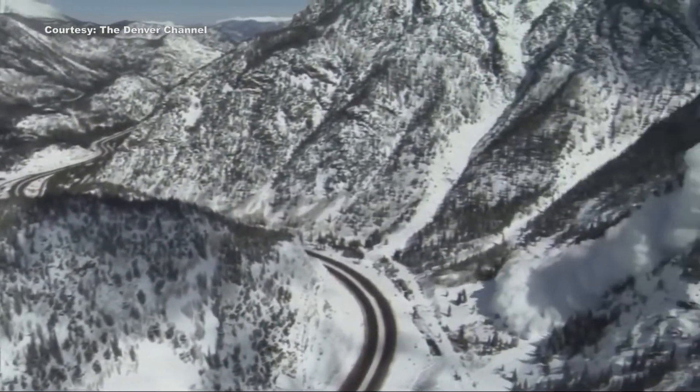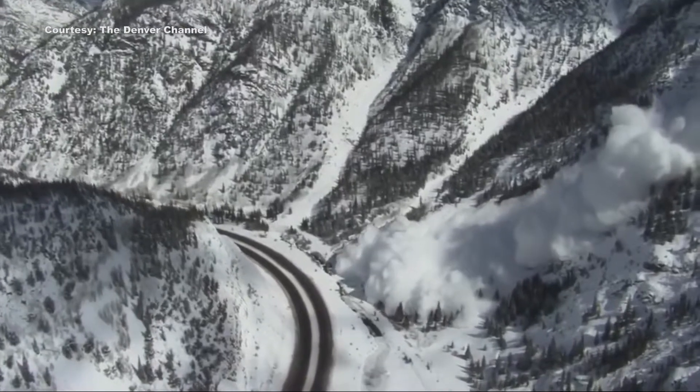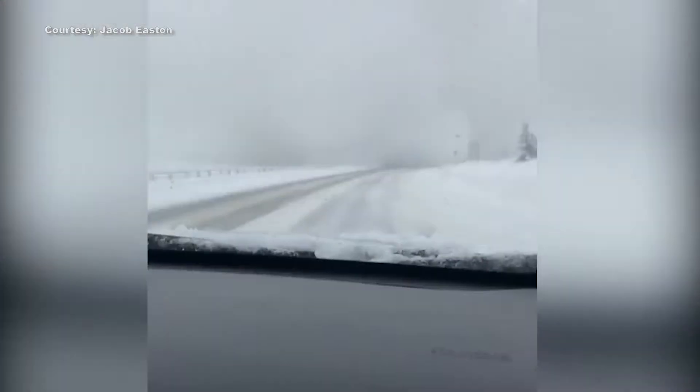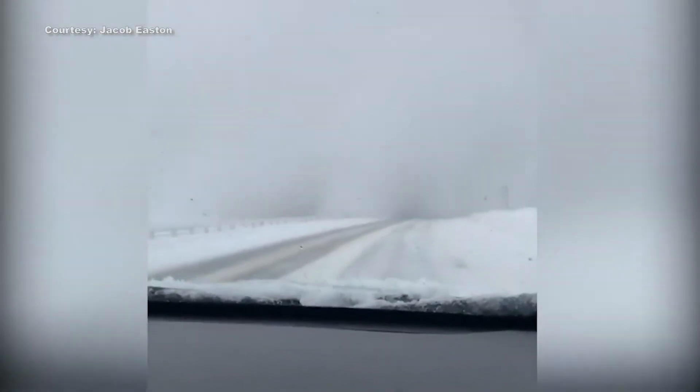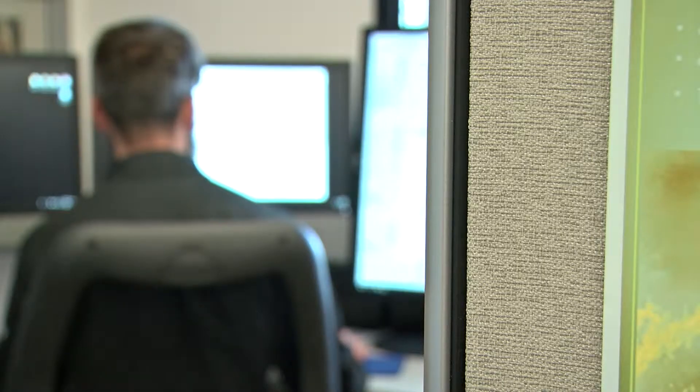The first week of March turned out to be an active one for Colorado's high country, producing more than 340 avalanches, several of those covering major highways and trapping motorists. Spencer Logan, an avalanche forecaster with the Colorado Avalanche Information Center, which is based out of Boulder, says it's been an unusual season.